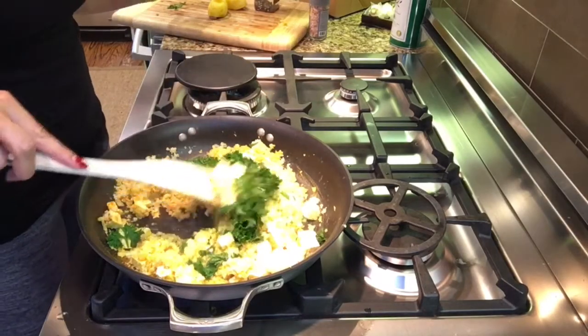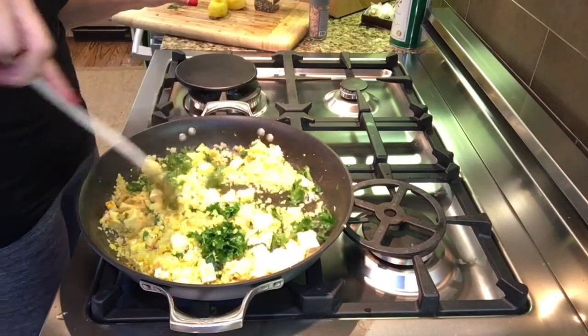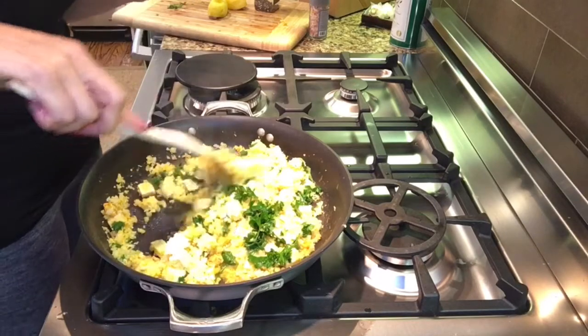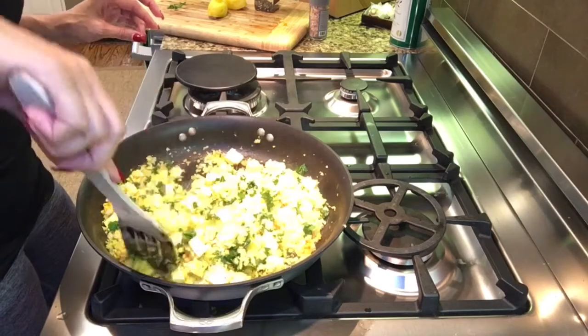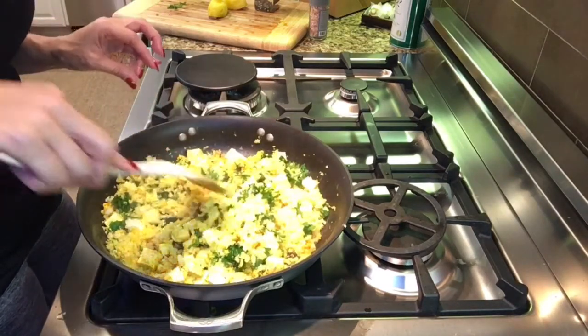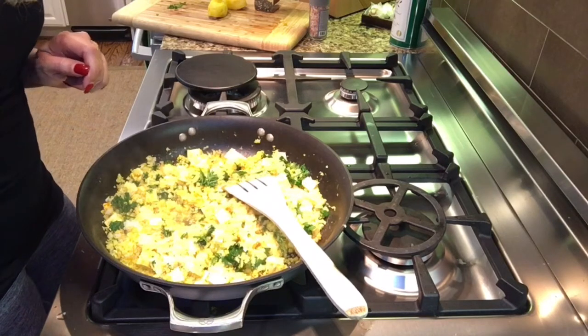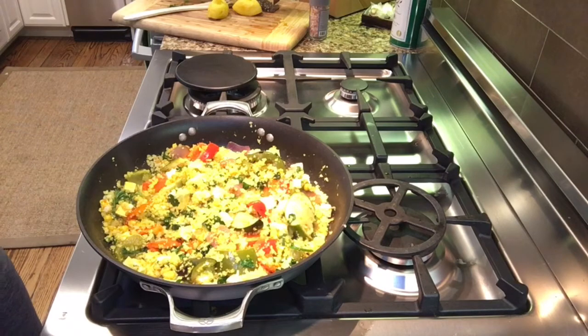It's a very flavorful, tasty dish and your family is going to enjoy it too. You can put any kind of protein in here — chicken, beef — and make it almost like a Chinese fried rice. So many different options; mine is an Indian curried version today. I hope everybody enjoyed this video and I look forward to having you share your recipes with me!